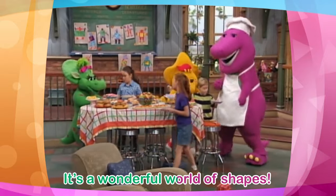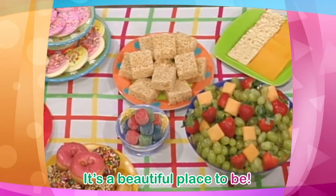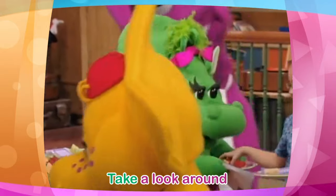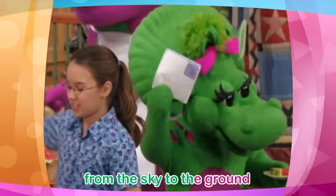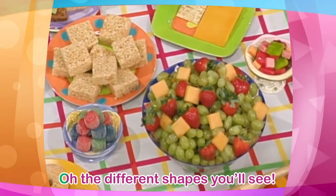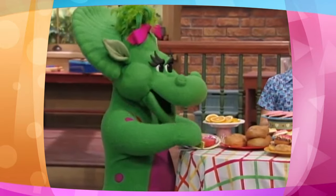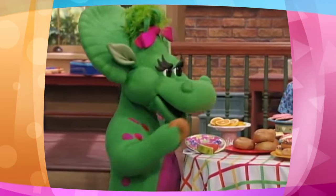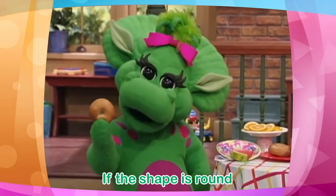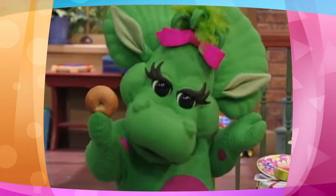It's a wonderful world of shapes. It's a beautiful place to be. Take a look around from the sky to the ground at the shapes that you can see. Oh, the different shapes you'll see. Oh, look at this. Oh, this is round.